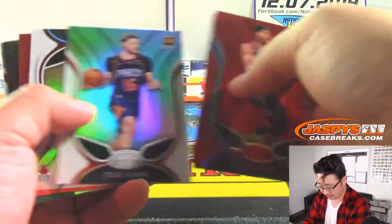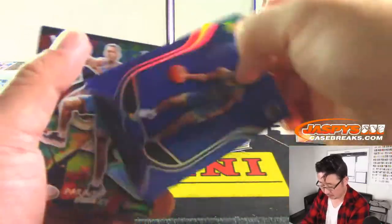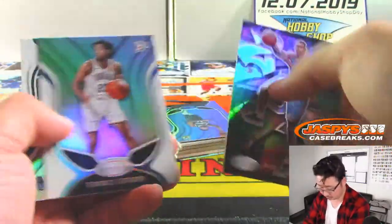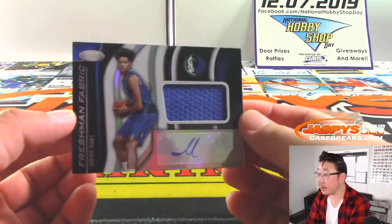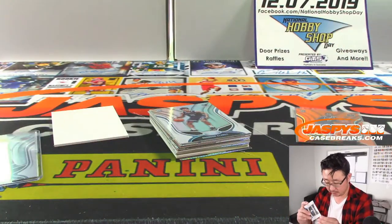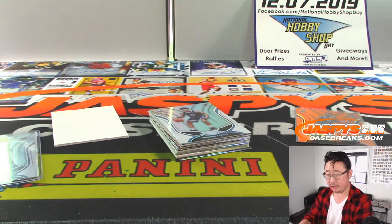These red ones aren't numbered either, so we'll kind of breeze by those. Jordan Poole. And we've got Isaiah Roby — jersey and auto, freshman fabric. There's your jersey and autograph.